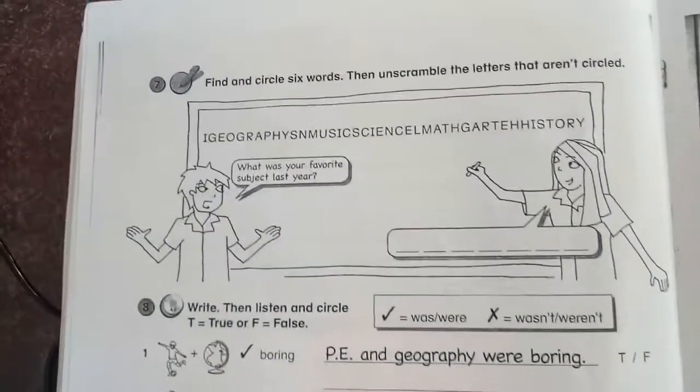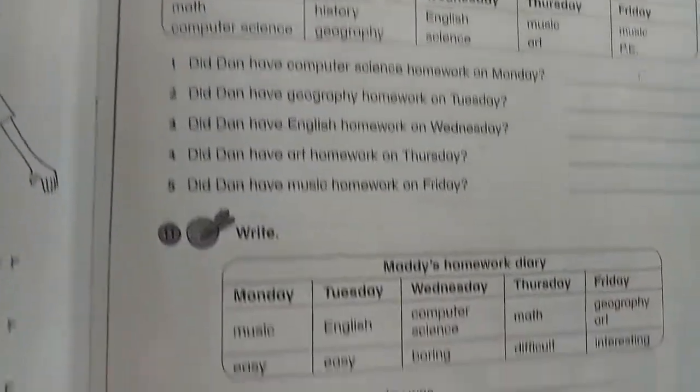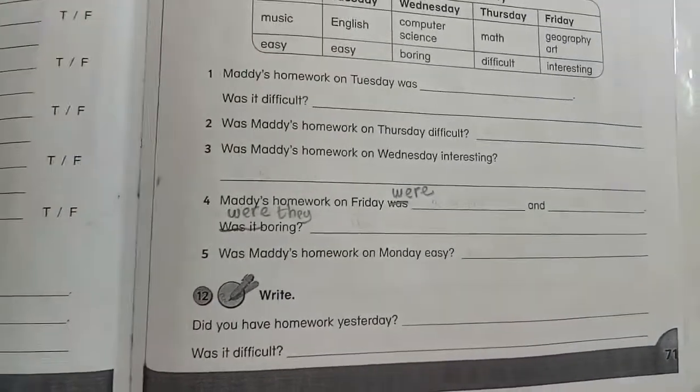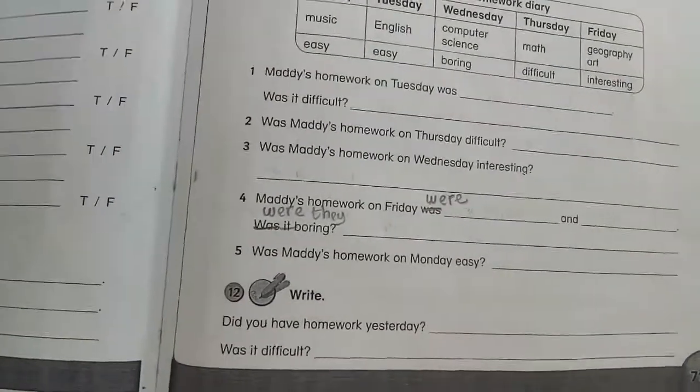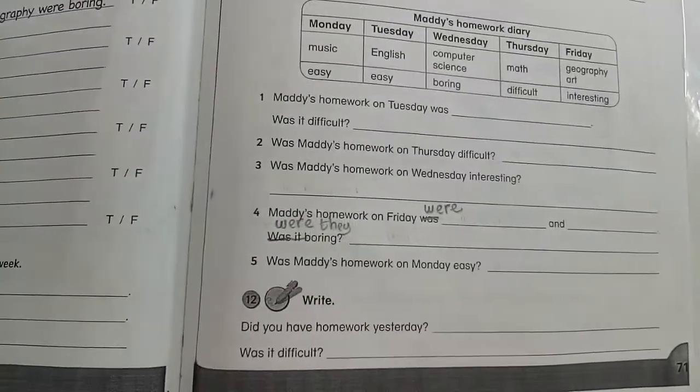And page 71, number 10, 11, and 12. Don't forget to do your task and don't forget to submit your task on time. Thank you friends, and see you next time!